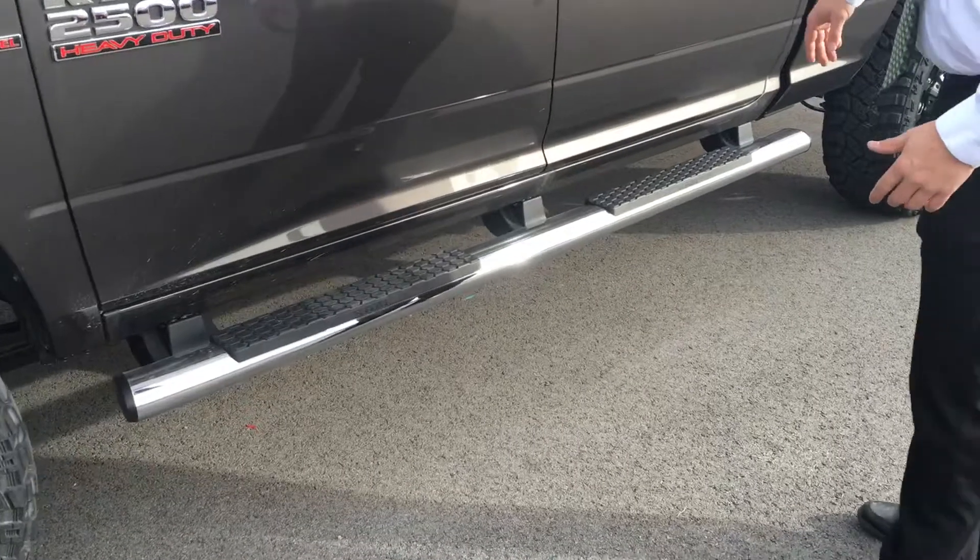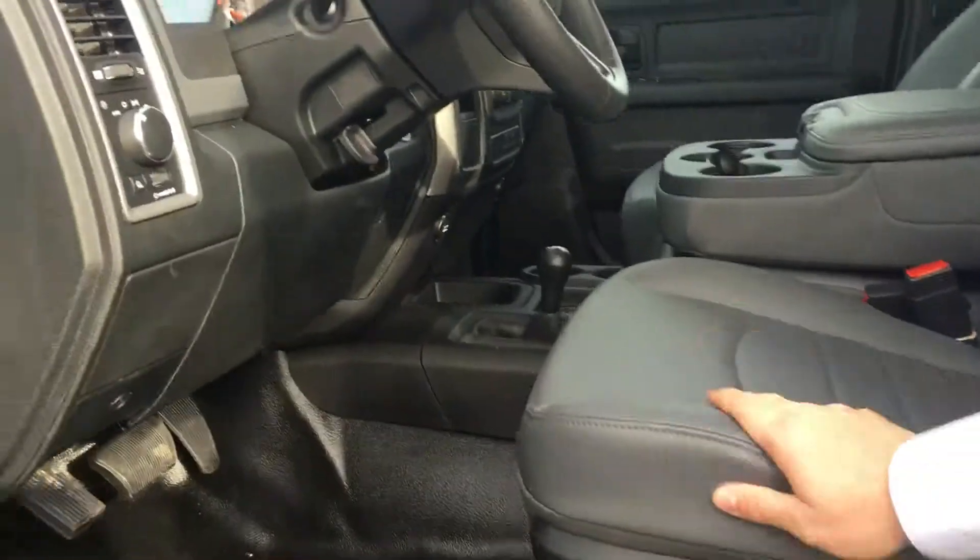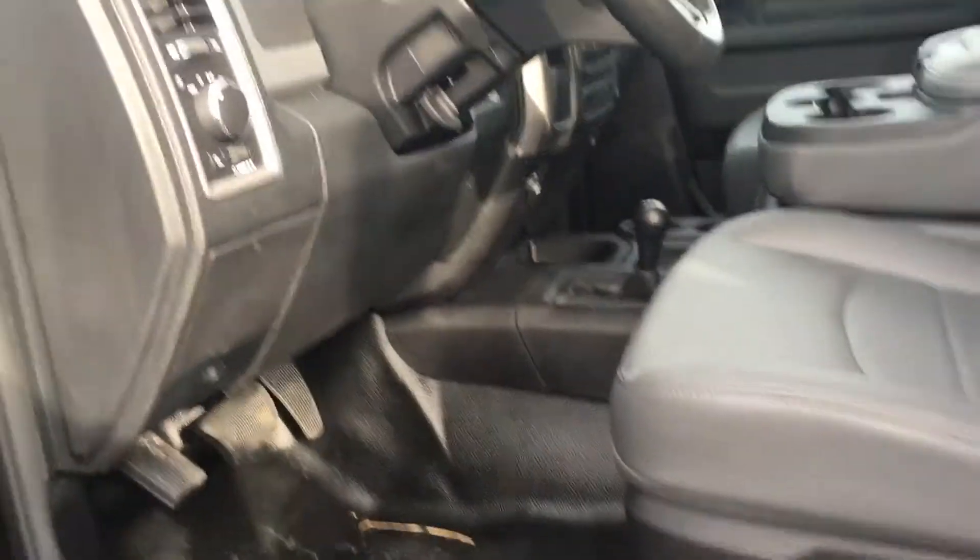It's got the steps down the side. If you want to take a look inside real quick, it has the leather seating. It's the work grade. Take a look — it's clean. Of course, it's brand new.